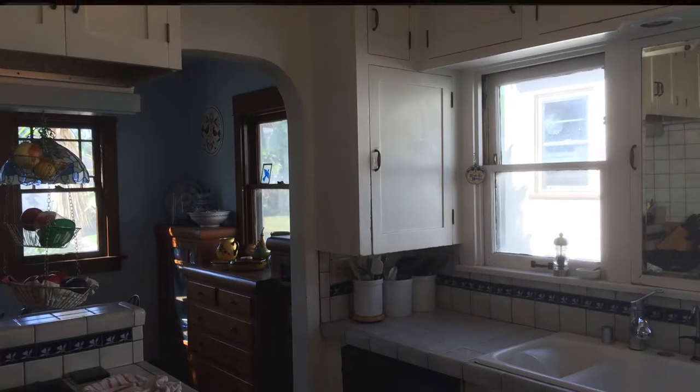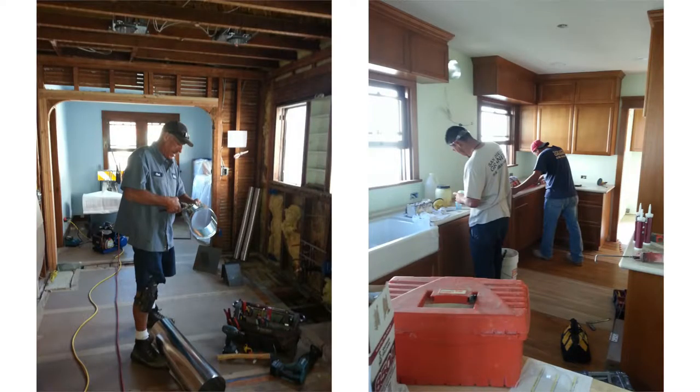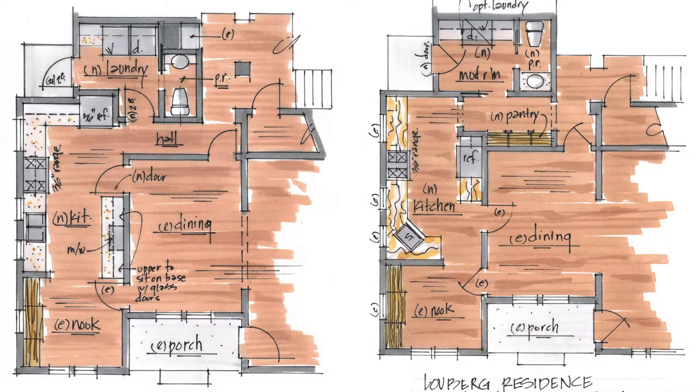We had an old-fashioned small kitchen — maybe charming, but not very functional. Our house was built before refrigeration, so we didn't have room for a refrigerator. We actually had an icebox in the kitchen.